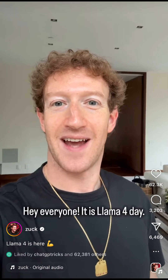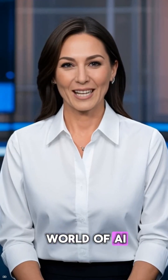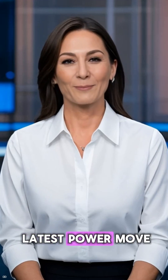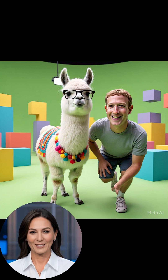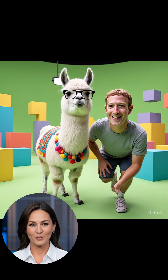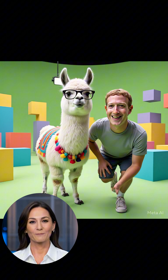It is LLAMA4 day! Breaking news in the world of AI. Meta's just dropped its latest power move. Say hello to LLAMA4. It's learning to see and understand images and text, all in real time. What does this mean for you? Let's go straight to the source. Here's Mark Zuckerberg sharing the highlights of LLAMA4.